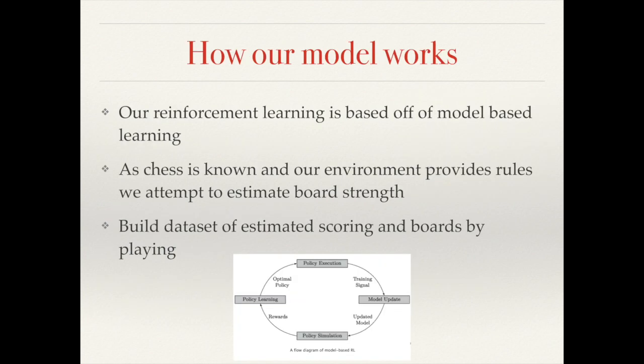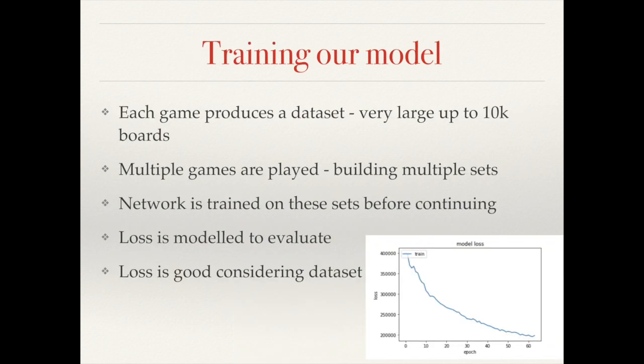Our model works by using our alpha-beta search to go through all possible boards up to a set depth, and also using an engine to simultaneously evaluate and provide estimates for the scoring. This subsequently builds up a dataset for each possible game which we feed into our neural network with the labeled estimated scores as training.